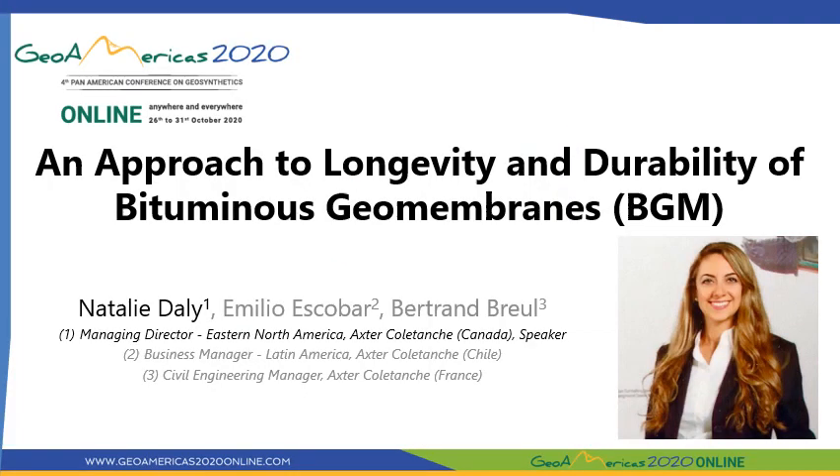Hello everybody, welcome. My name is Natalie Daly and I'm the Managing Director in Eastern North America Region for Akser Kolatansch. Today I'll talk to you about an approach to longevity and durability of bituminous geomembranes, which I'll refer to as BGM in this presentation.